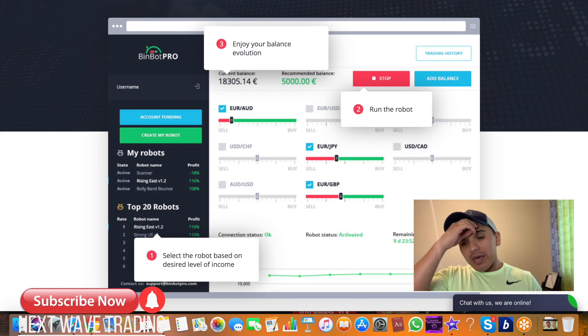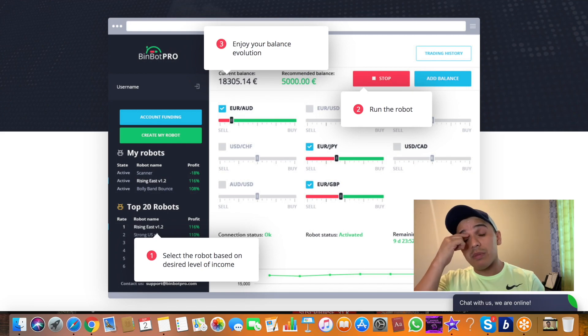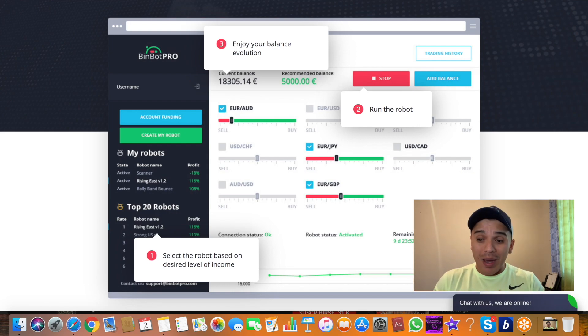Bimbo Pro is totally free and doesn't have a demo account — a lot of you have been asking me about that. Another question some of you asked is how I withdraw from Bimbo Pro. It's easy for me because I've been working with this software for a long time. I have a BitPay and a Square account, so my first step is to send my BitPay code, and after that the money stays in my BitPay wallet.